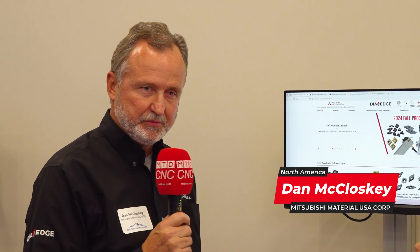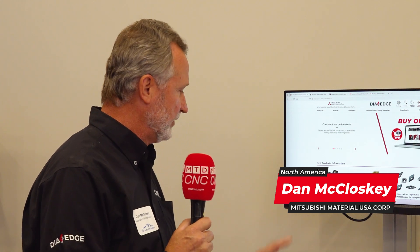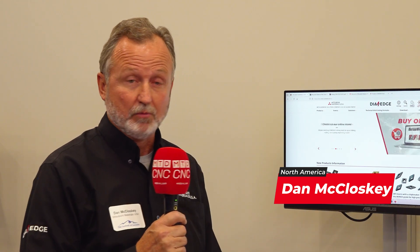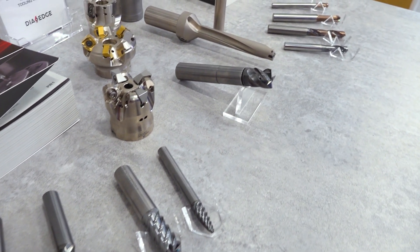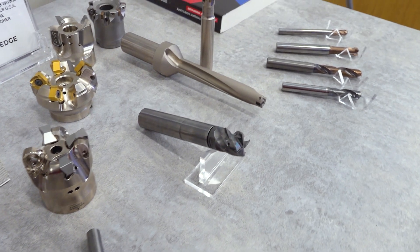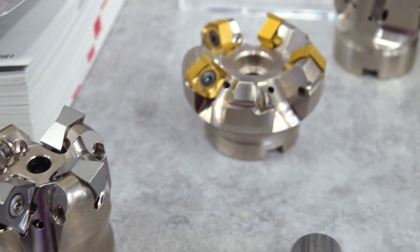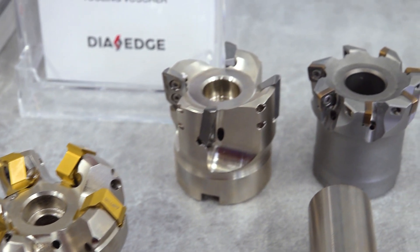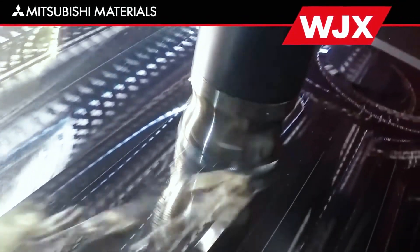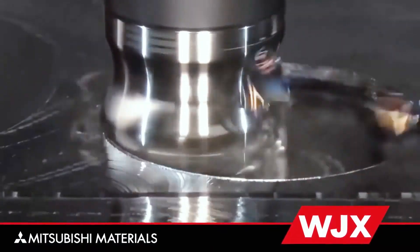Well, Mitsubishi is one company, two brands — Mitsubishi Materials Corporation. We have the Moldino brand, which is mold and die focused tooling — mold and die innovations is what that stands for. And then we have the Dia Edge brand, which is the old Mitsubishi Carbide brand. We've recently rebranded these names and people know us for indexable milling cutters, solid carbide drills, solid carbide end mills, CBN, PCD products — just a wide variety of cutting tools for the metalworking industry.